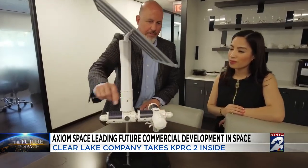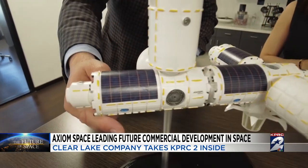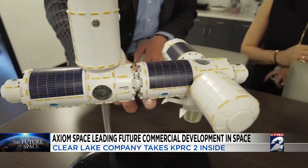The first two modules are generally identical. They have four crew quarters each, each with a window. Four modules total — this one, this one, this one, and this one.